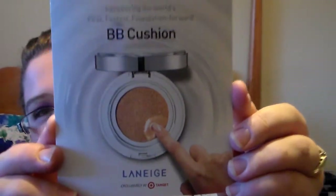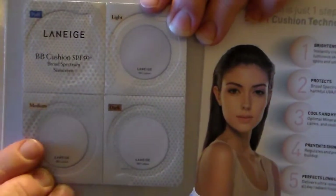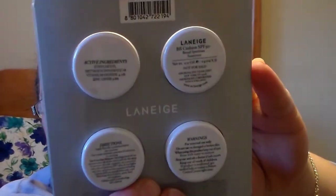The last thing I got in my box was a BB Cushion foundation from a brand that's exclusively at Target. I've never seen this before. Inside it gives you a little BB Cushion applicator to use to apply it, and it has all the different colors — light, medium, and dark — so you can try each one and see which shade is yours. It says it brightens, protects, cools and hydrates, prevents shine, and perfects long-lasting coverage. I'm super excited to try this out — it's pretty neat that you get that in your box too.